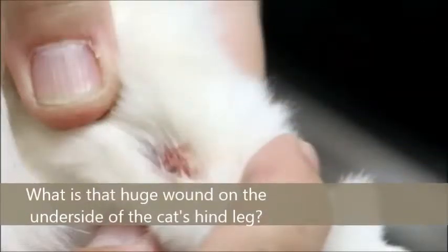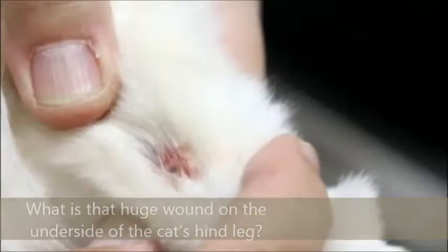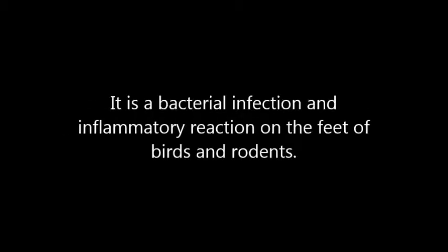What is the huge wound on the underside of the cat's hind leg? This is a Be Kind to Pets veterinary educational video sponsored by Tupuyo Vets. What is a bumper foot? It is a bacterial infection and inflammatory reaction on the feet of birds and rodents. What caused a bumper foot? It is caused by wire and mesh floorings and/or wheels that have not been cleaned for a while.